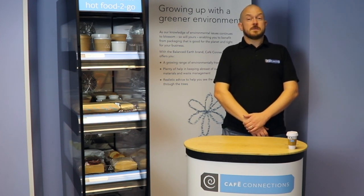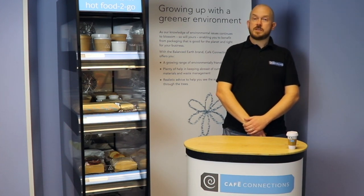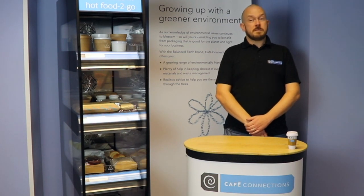Whilst we normally encourage our customers to rationalize their packaging, containers for your hot food cabinet need to be more finely tuned to the size of each offering. It's no good overfilling or having lots of empty airspace.